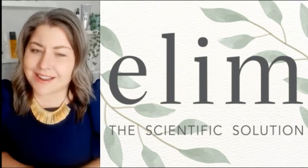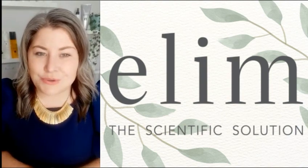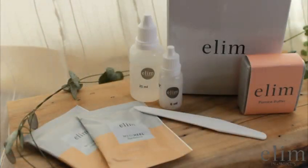Hi, I'm Sarah and I am thrilled to introduce you to the Elm Spa Products brand. You have received an Elm MediHeal sample kit. This kit will give you a great glimpse into our transformative medical grade pedicure system.